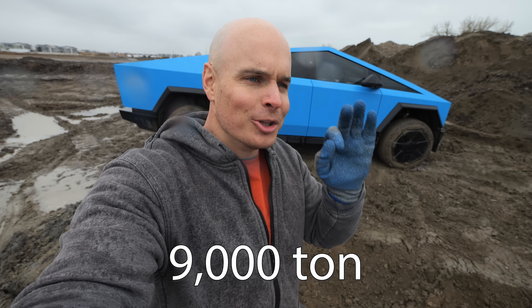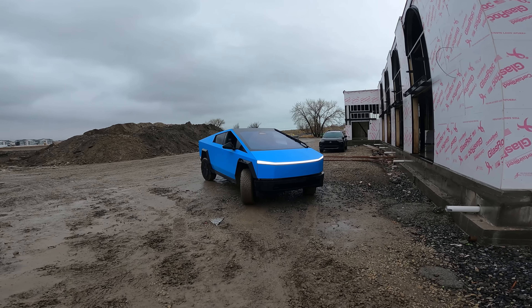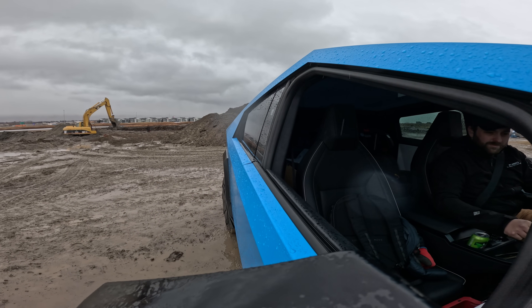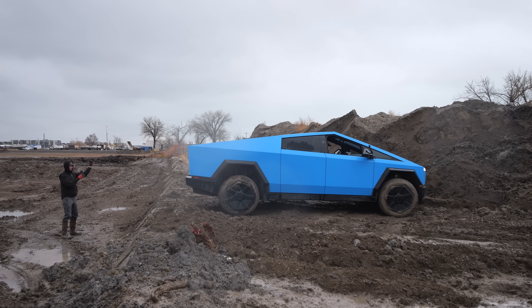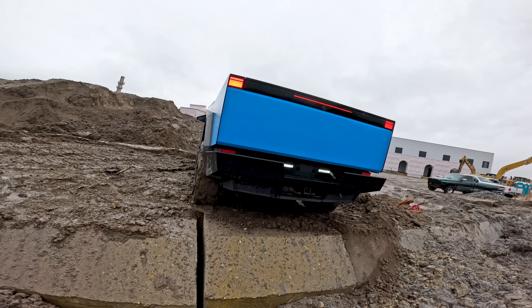When Tesla started making the Cybertruck, they invented something called the Gigapress, which is the world's largest 9,000-ton aluminum injection molding machine that can effectively make Cybertruck frames out of aluminum within minutes. Very impressive. However, when it comes to enabling truck stuff like towing, it sounds like Tesla just took a steel receiving hitch and bolted it straight to that cast aluminum frame, which raises some eyebrows after Whistle and Diesel's hitch completely separated from his truck during one of his videos.